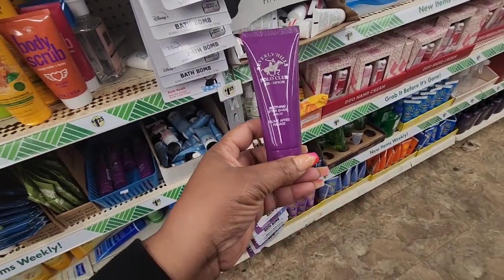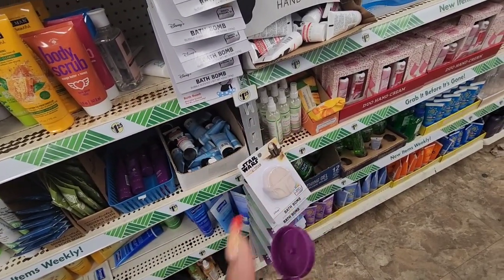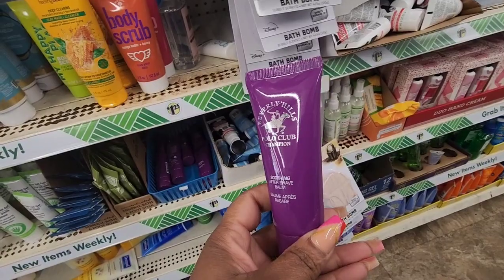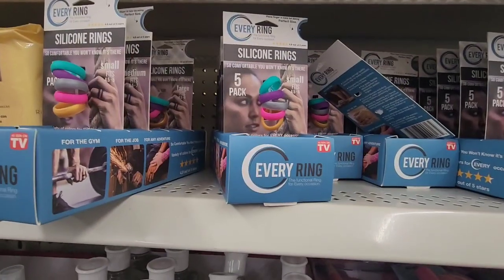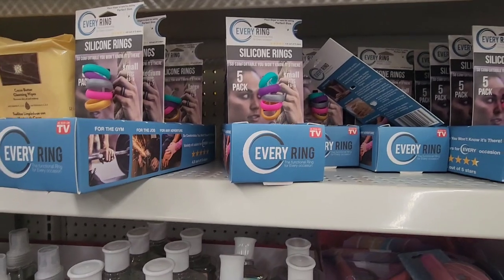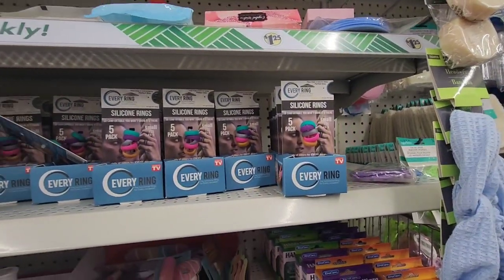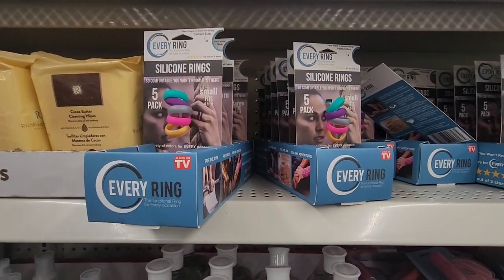This is Beverly Hills Polo Club Champion Soothing Aftershave Balm. There's a seal so I can't get a sneak sniff, but Beverly Hills Polo Club is sold at bigger box stores — I haven't seen this and I know I won't see it near me. I've been seeing these silicone rings — so comfortable, you won't know it's there. These are size small, the functional ring for every occasion — maybe for a teen's Easter basket. I've been seeing these circulating around, not near me of course.